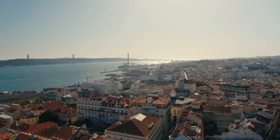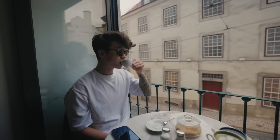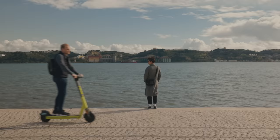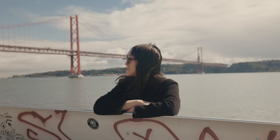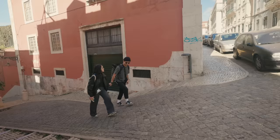We made it to Lisbon! Lisbon is commonly referred to as the San Francisco of Europe — from the 25th of April bridge that resembles the Golden Gate, to the cable cars, and even being built on seven steep hills.